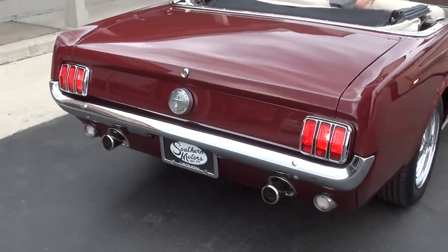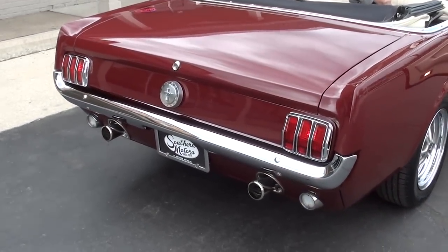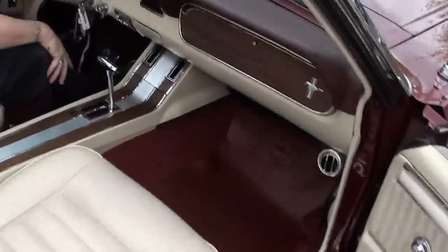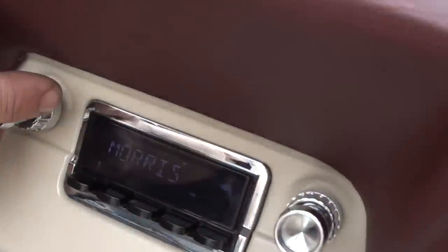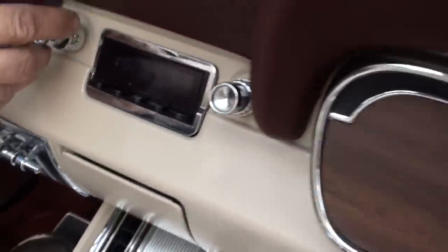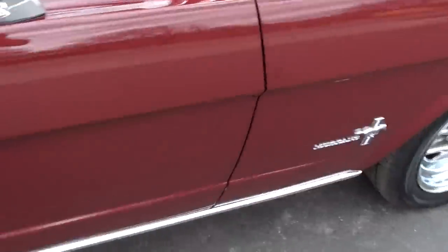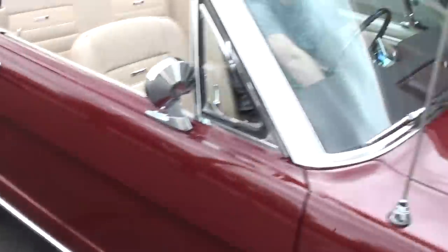Back-up lights work. Radio does work — it's all running there. Fit and finish is outstanding on the car.